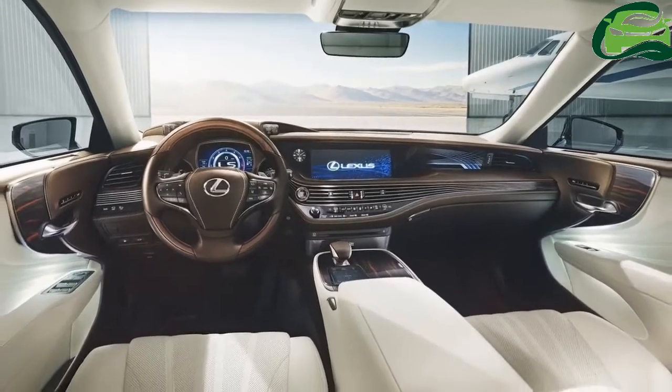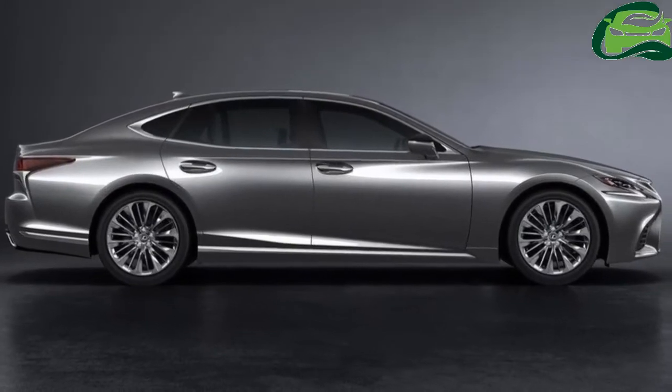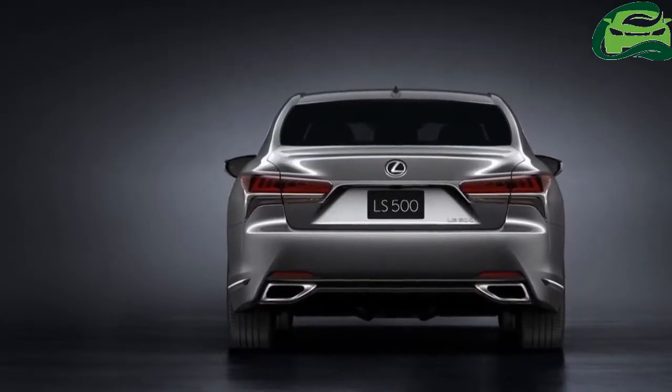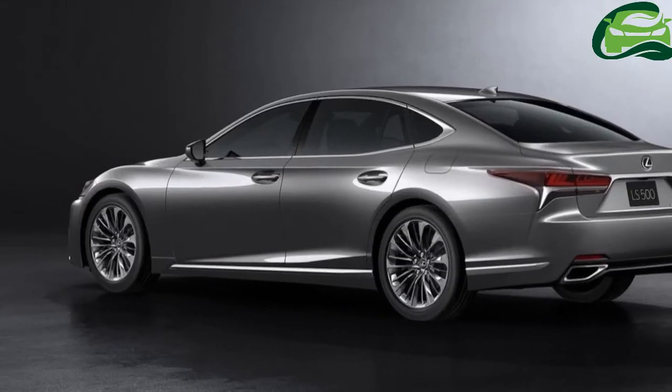It's about time, as earlier this year Kia told us that the B-segment hatchback would arrive by Q2, and we're deep into the second quarter of the year now. A slight delay to the next quarter perhaps?